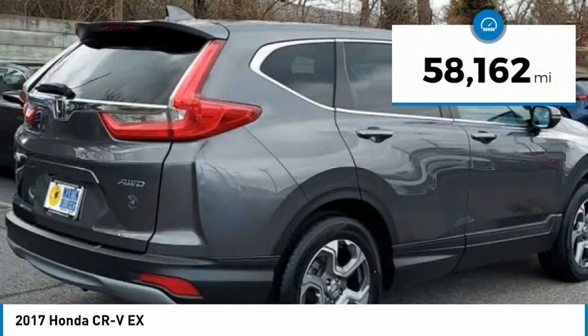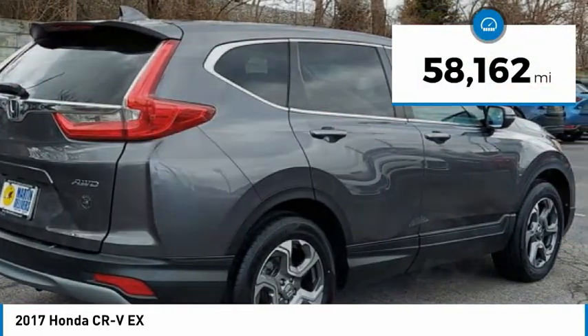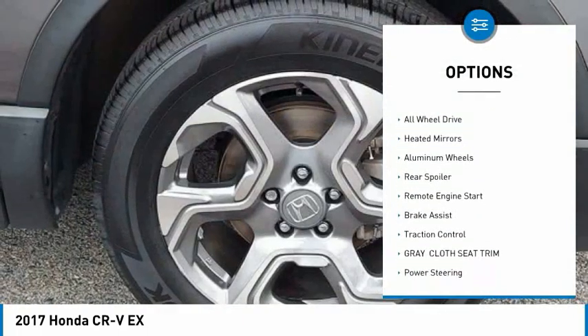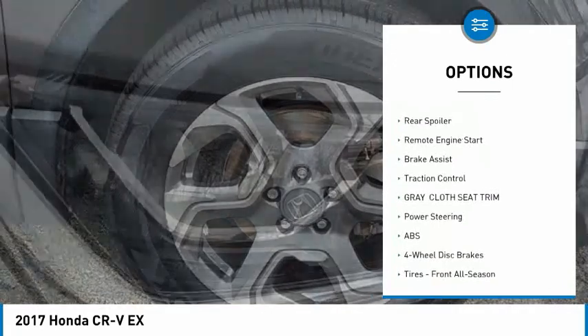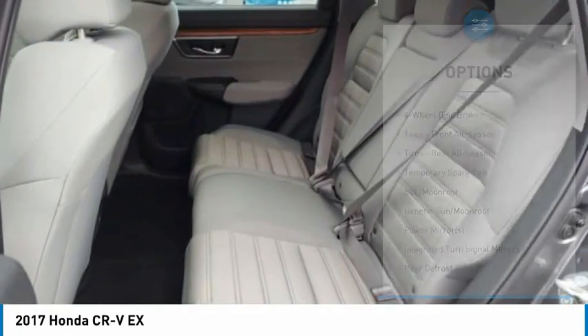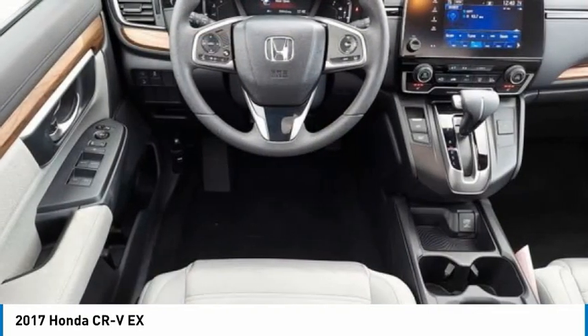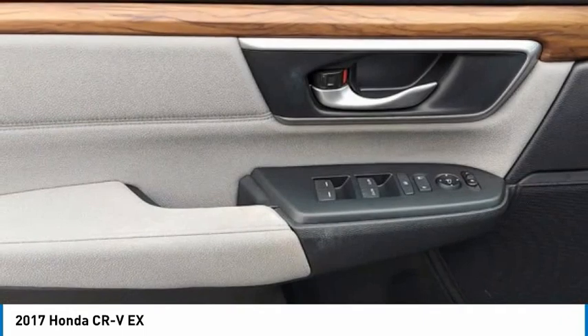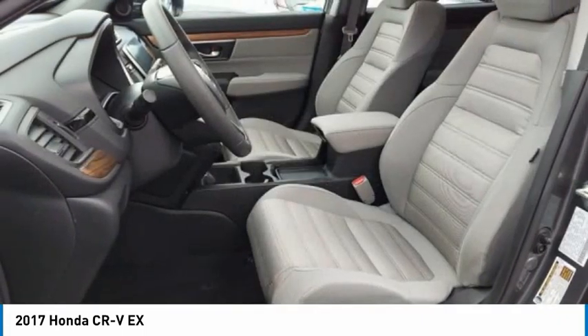This vehicle has less than 60,000 miles. Here are some of this vehicle's great options: tire pressure monitor, turbocharged, blind spot monitor, all wheel drive, heated mirrors, aluminum wheels, rear spoiler, remote engine start, brake assist, and traction control. A vehicle like this doesn't come along every day — come in and get it before someone else does.